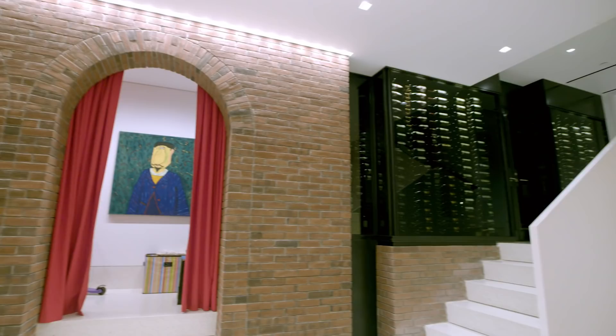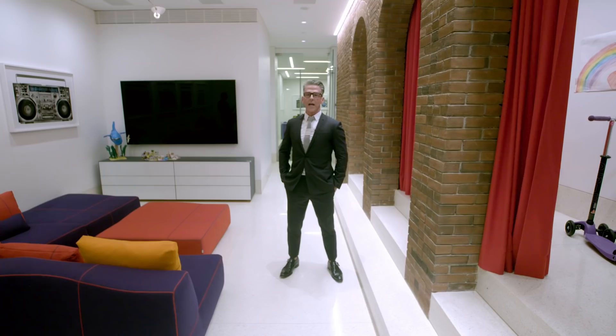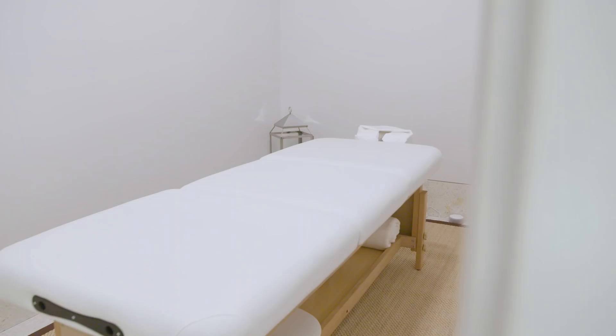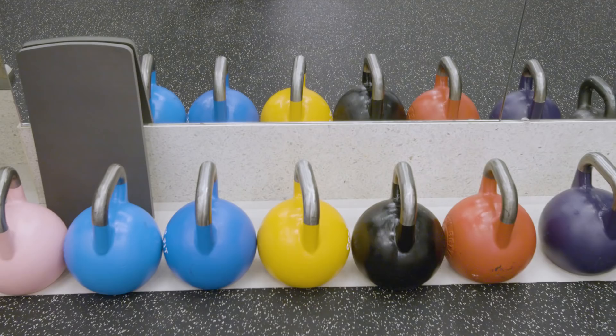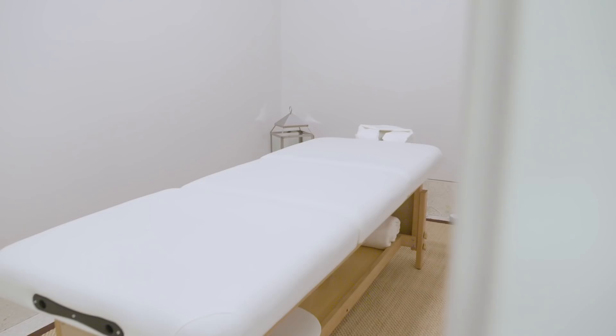We're on the lower level here at 11 St. Luke's — we'll call this the entertainment floor. We've got 13-foot ceilings, hand-poured terrazzo floors, a 1,200-bottle wine cellar, an in-home gym that's absolutely incredible, and an entire kids' play area with a built-in stage. This incredible in-home gym has every piece of equipment you could possibly imagine, your own massage room — it rivals any gym in Manhattan.